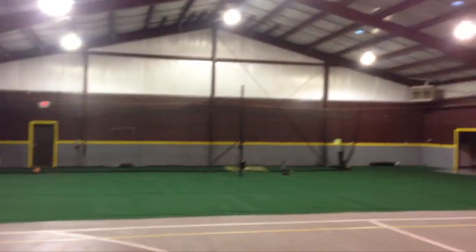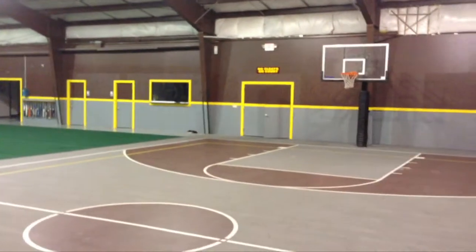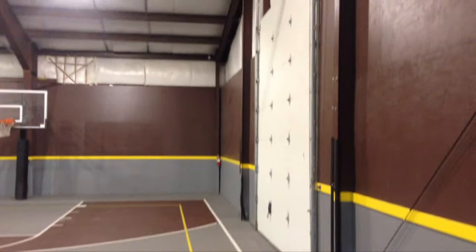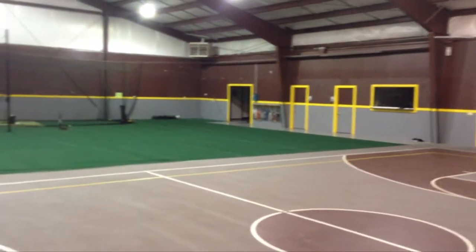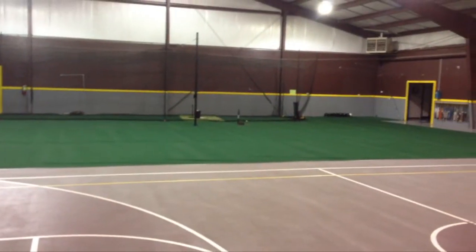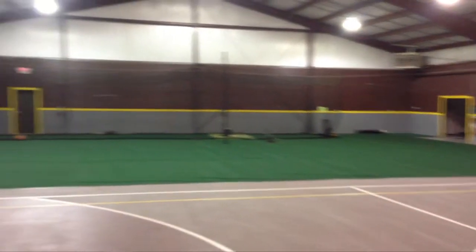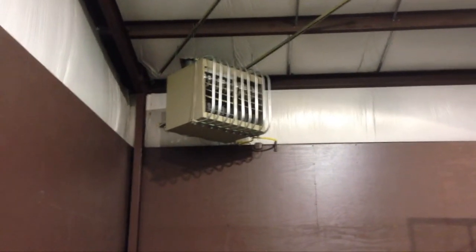The warehouse space is fully insulated, and its current use is that of a sports facility with a basketball court and sports flooring. You can see the 14-foot roll-up door, bathrooms in the distance, and additional space. The concrete floor beneath these sport floors is rated at 4,000 PSI — strong enough for any industrial use. You can also see two large natural gas 300,000 BTU heaters — that's 300,000 BTUs per furnace.